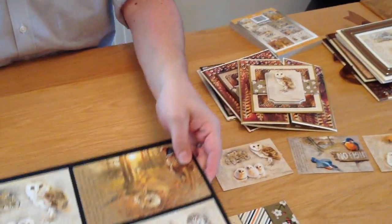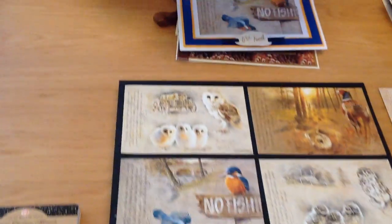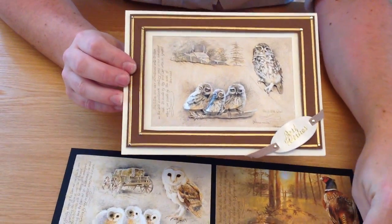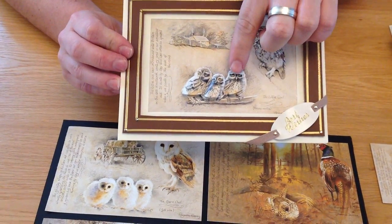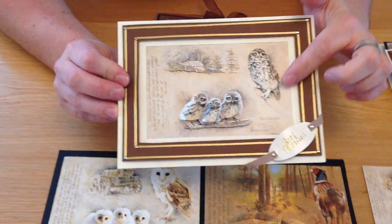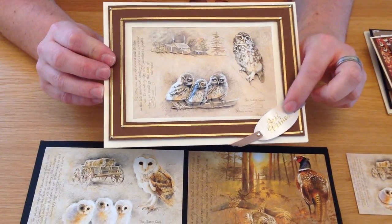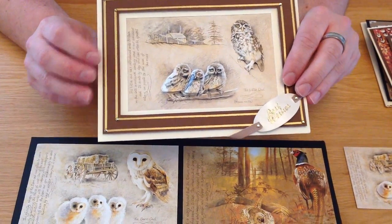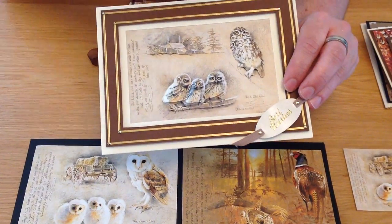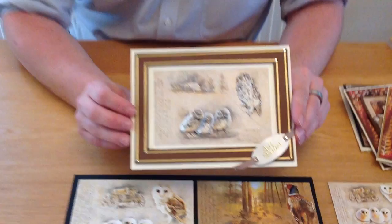Let me show you a couple of cards I've done with that pad. This is one of our owl designs — you can see I've used two or three sheets and layered up different details. I've put it inside an ordinary aperture card and cut a frame to go with it. The little oval in the corner is one of our dies from a Sunday Showcase a couple of weeks ago. Pop onto our YouTube channel to see that video and the die in question.